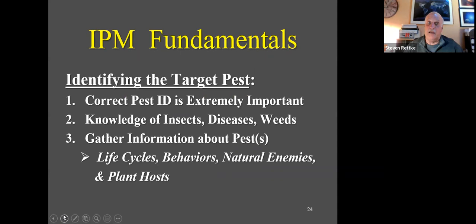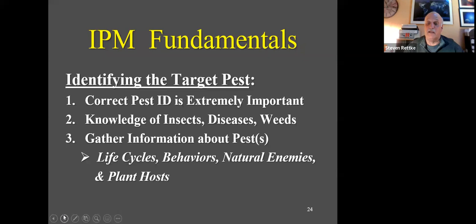Identifying the target pest is critically important — whether disease, insect, or weed. You have to know the life cycle of insects, diseases, and weeds, as well as insect behaviors, natural enemies that can attack them, and the host plants present. There's a lot to it, and the first couple of years really take time to build experience and feel comfortable that you're catching problems early enough and doing effective controls. As a commercial operator you also need to be economically viable, which requires efficiency.